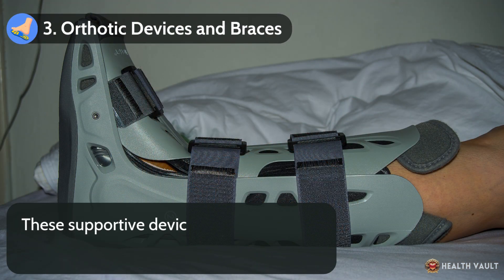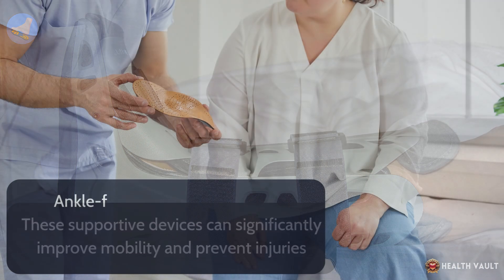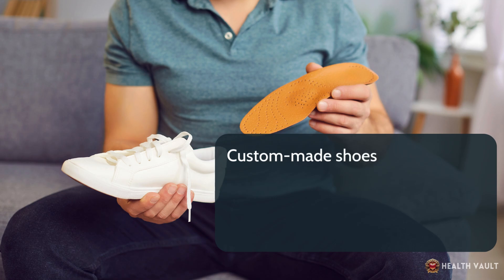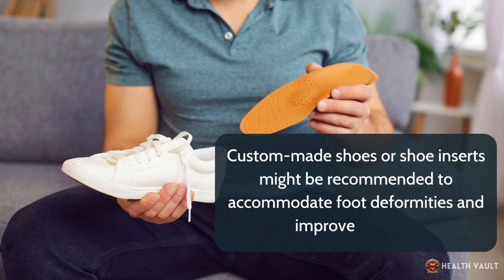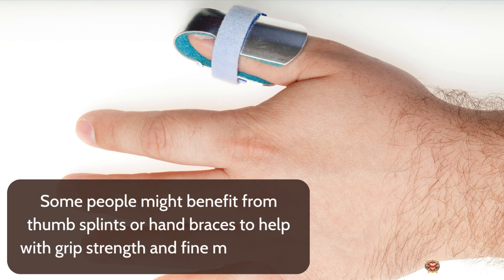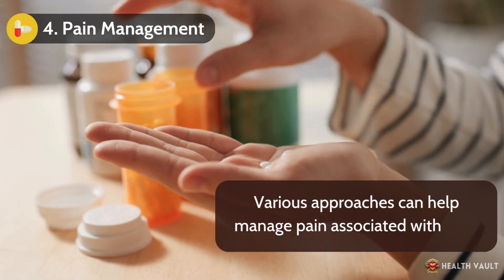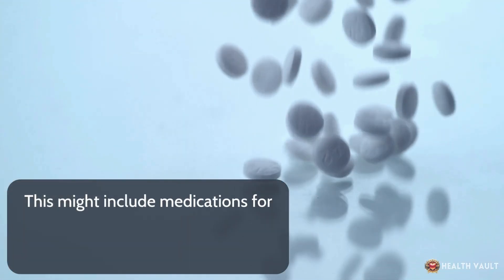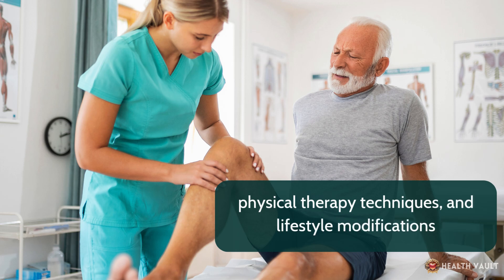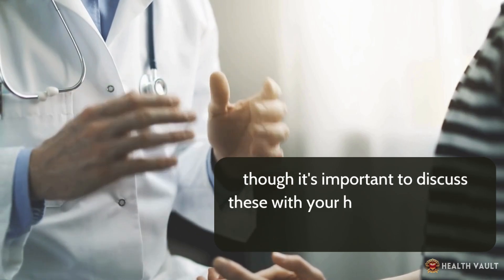Orthotic devices and braces can significantly improve mobility and prevent injuries. Ankle-foot orthoses are commonly prescribed to help with foot drop and provide stability when walking. Custom-made shoes or shoe inserts might be recommended to accommodate foot deformities, and some people benefit from thumb splints or hand braces to help with grip strength. For pain management, options include medications for nerve pain such as gabapentin or pregabalin, physical therapy techniques, and lifestyle modifications. Some people find relief through complementary therapies like acupuncture or massage, though it's important to discuss these with your healthcare provider first.